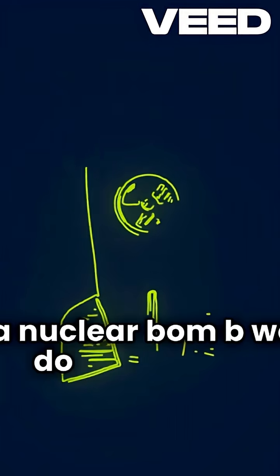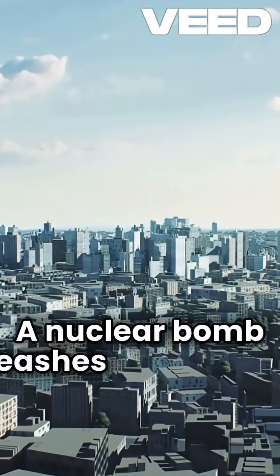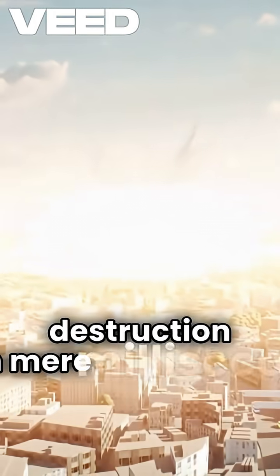How a nuclear bomb works. Do you know? A nuclear bomb unleashes unimaginable destruction in mere milliseconds.